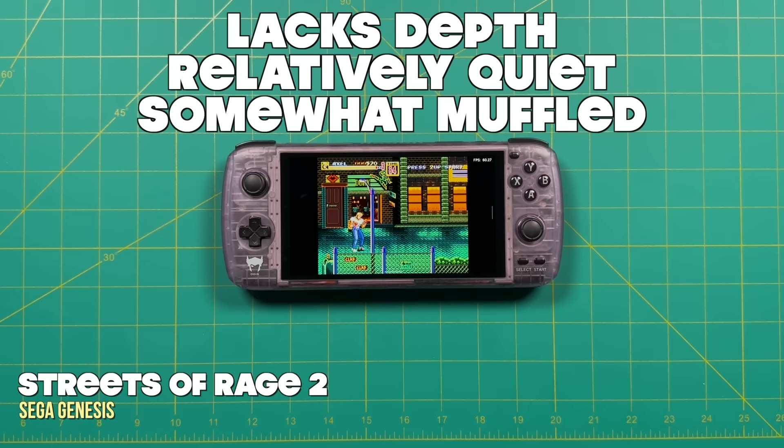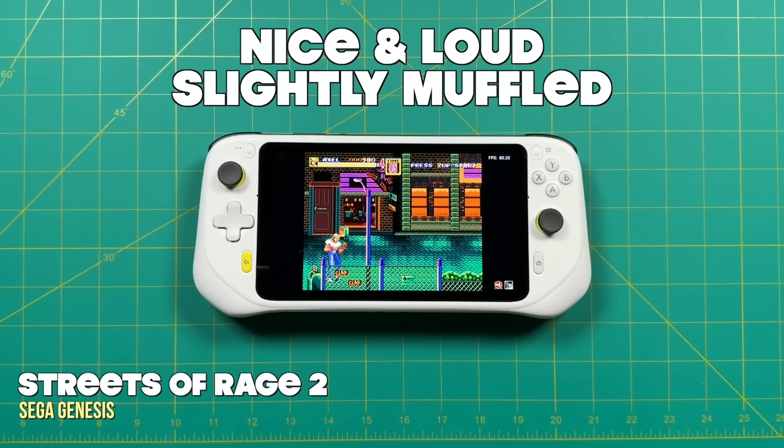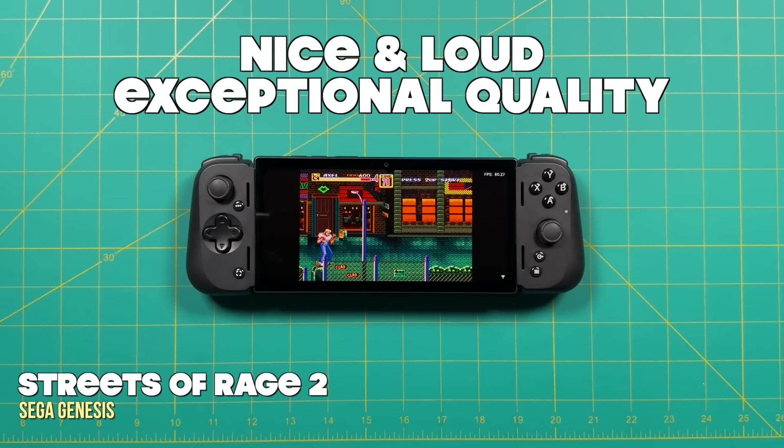That's a look at the displays. Now let's talk a little bit about audio — I'll just let all of these play out so you can make your own judgments. When it comes down to it, I prefer the audio on the Razer Edge the most — it has a really nice balance between clarity and depth. Among the rest, I would say the audio is not terrible, but maybe the Odin Pro is probably the worst just in that it lacks a lot of bass and is also quite muffled.